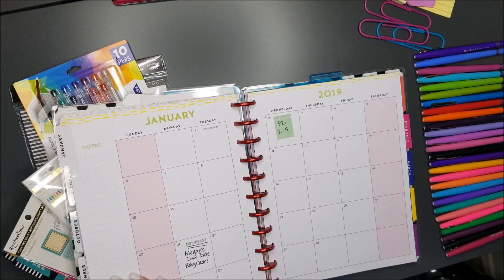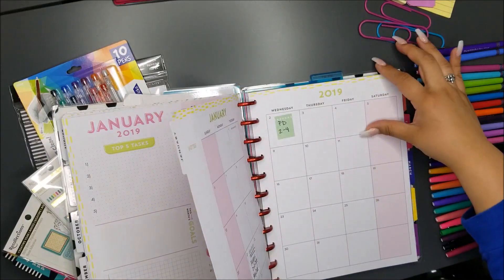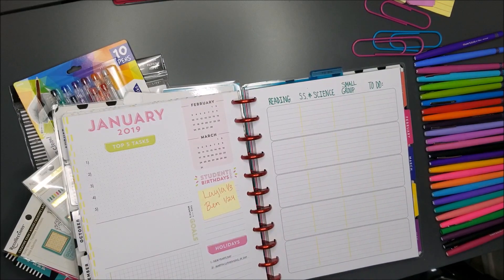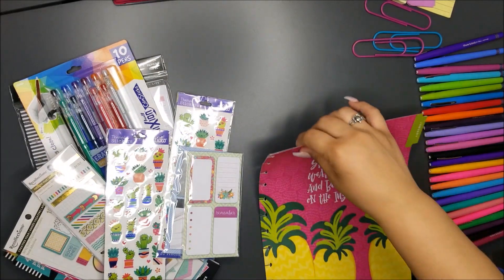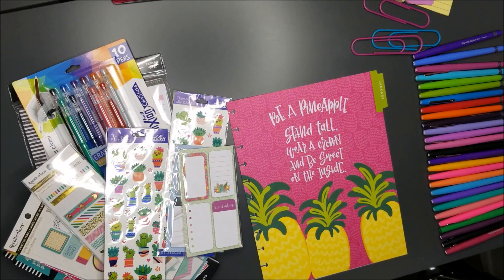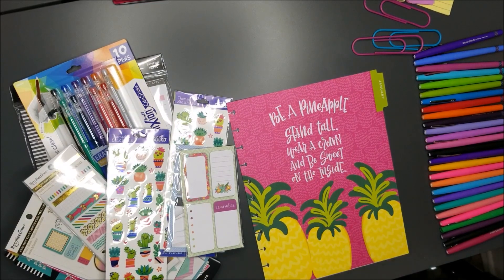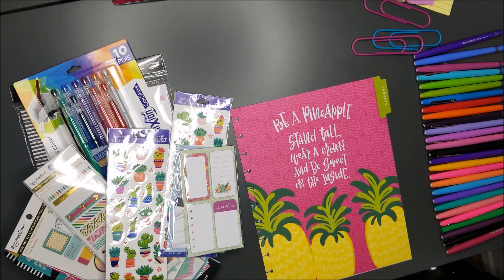So I'm going to go ahead and skip down here to January, pull up my dashboard. My month is titled 'Be a Pineapple — Stand Tall, Wear Crowns, and Be Sweet on the Inside.' Before I go ahead and plan my calendar, I got a bit of new things over the holidays and I wanted to share that with you.